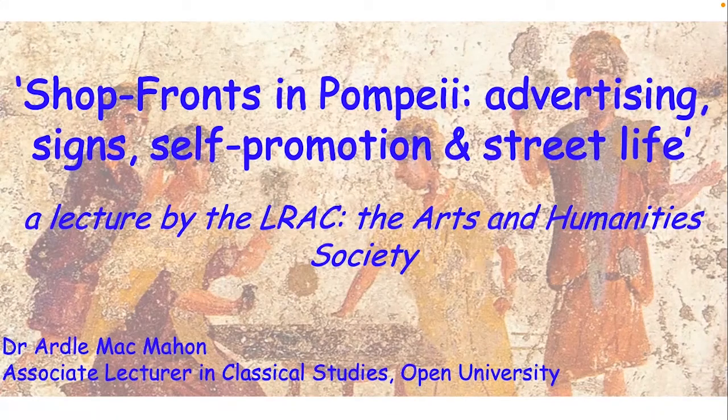Thank you everybody for your willingness to spend some time with me tonight. What I'm going to talk to you about is, as the title suggests, looking at shopfronts in Pompeii. This is a topic that's obviously of interest to me, and I'm going to be looking at it in a broad, sweeping way, but I do hope it'll be of interest to you.